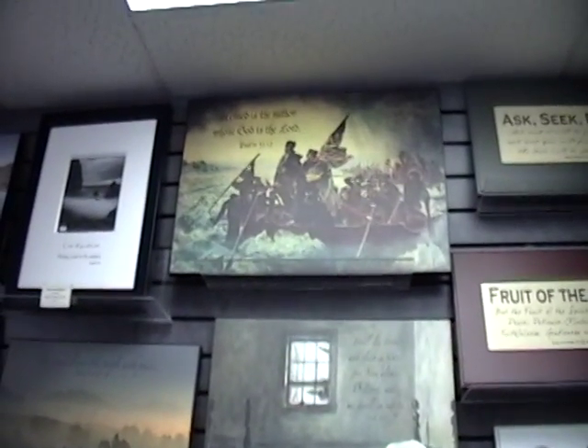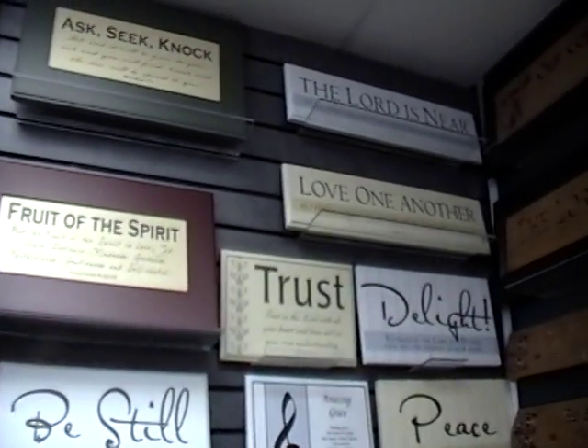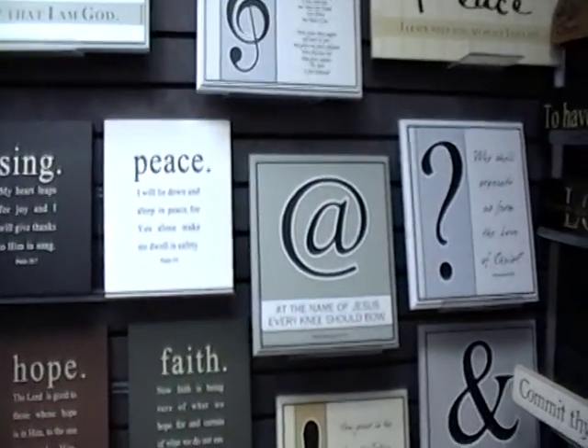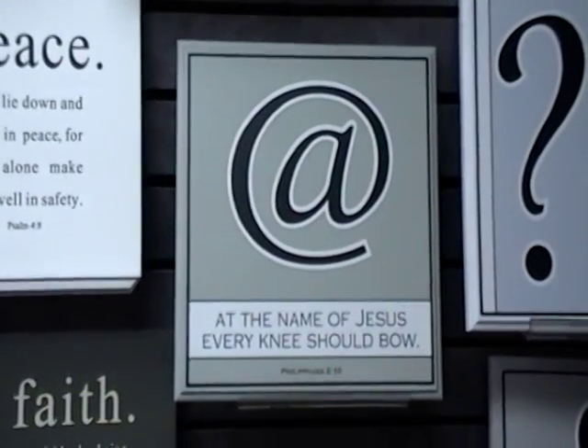Some of the other pieces — that George Washington crossing the Delaware up top is brand new. And these over here are painted block wood, some new styles. I really enjoy the ampersand here. I see that a lot in emails, and so I like that as a good reminder.